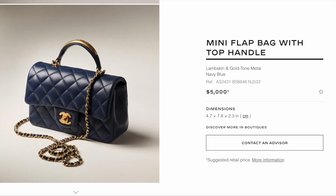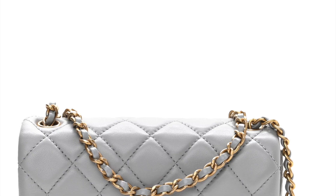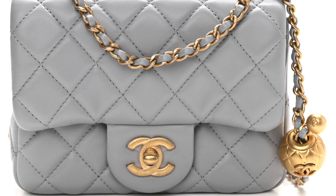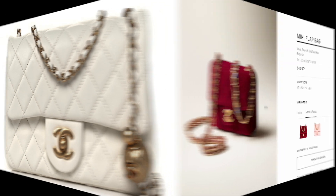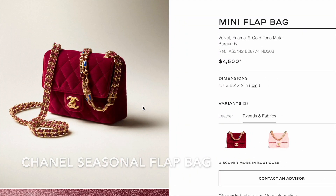The pearl crush mini is making a full comeback this 22B collection. I've seen it in beige — the square pearl crush is $4,600 and the rectangular pearl crush is $4,800.